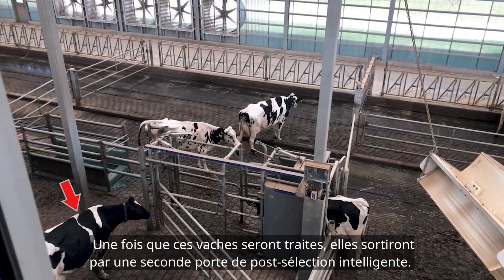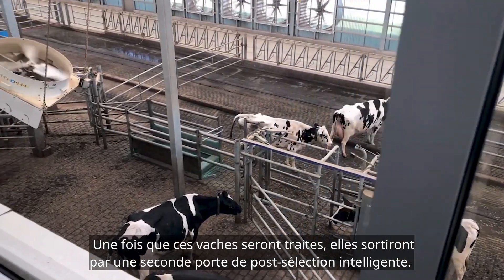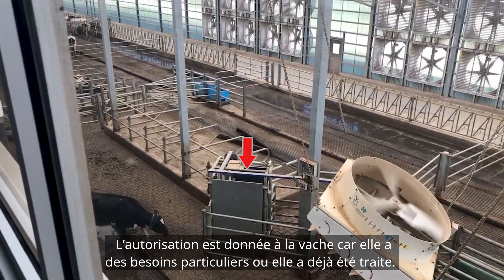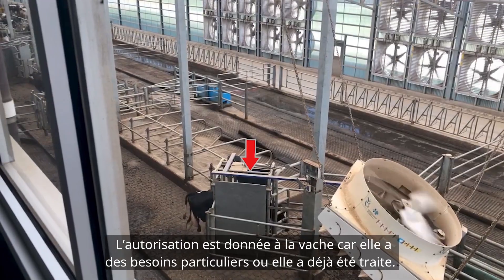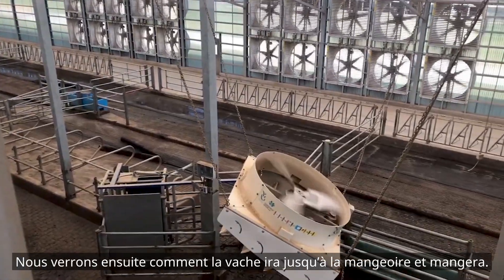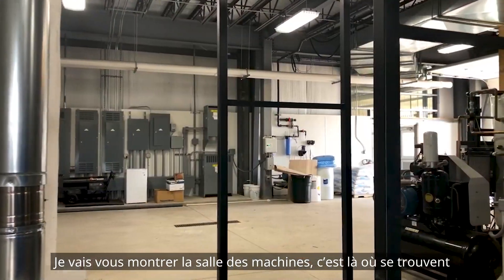Once those cows are milked, they exit through a second smart post-selection gate. That smart post-selection gate, which we're seeing here behind the fan, determines whether you are a special needs cow or were already milked, and sends you back to eat. That cow was not a special needs cow, and we will see how she goes to the feed bank to eat.